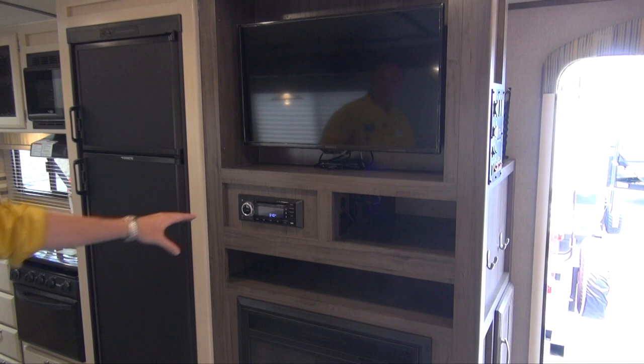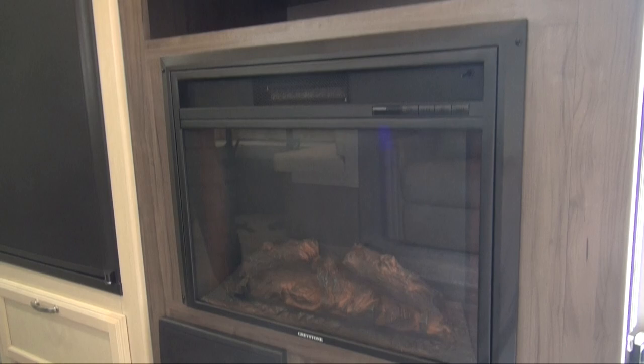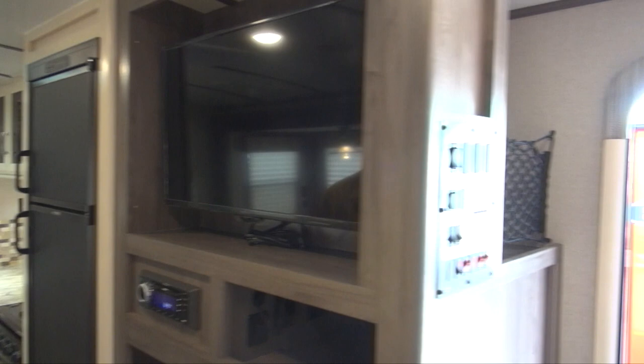Starting over here, you do get this large entertainment center — your radio, Bluetooth, USB, everything like that. There's also an electric fireplace in this one which will definitely throw tons of heat in those colder months, whether it's early or late in the season, and it adds a nice ambience. There's also a nice big deep storage area in here, all held in by netting. You do get some coat racks and even more storage down low.